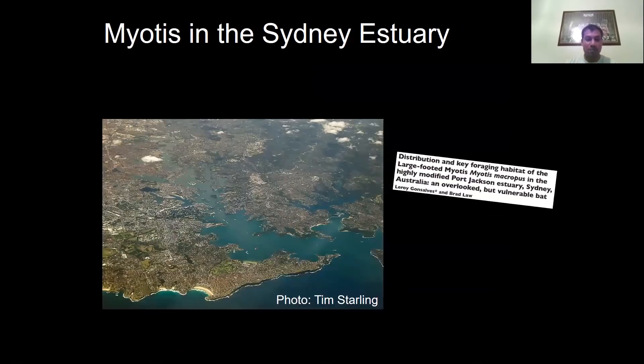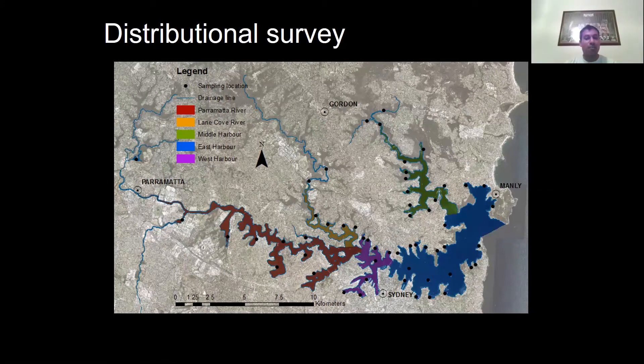We thought: where else is myotis in the Sydney estuary? Is it just that people haven't spent much time looking? So we decided to find out. This information has been published in a paper in Australian Zoologist. What we did was split the estuary into zones: the Parramatta River, the Lane Cove River, Middle Harbour, and the harbour itself split into west and east of the Harbour Bridge. We also included the small harbour islands — we thought it would be interesting to see if bats would venture out into the middle of Sydney Harbour. In total about 56 sites were sampled, likely in 2016.